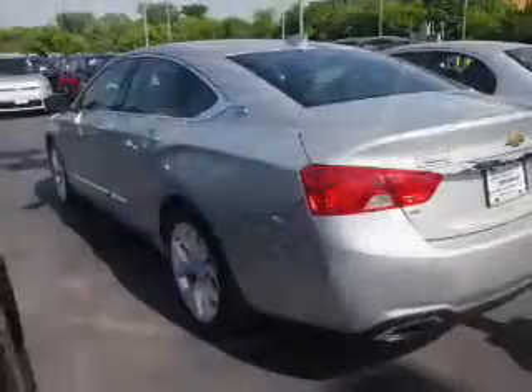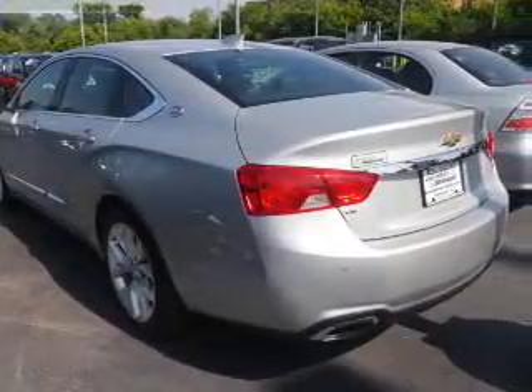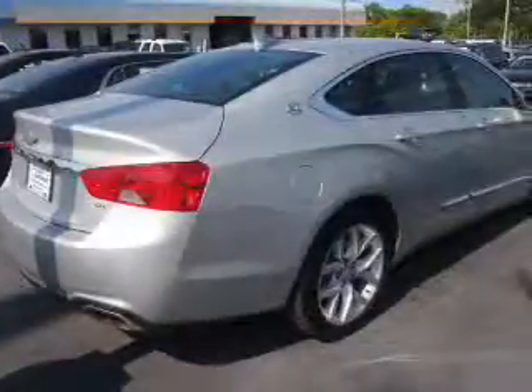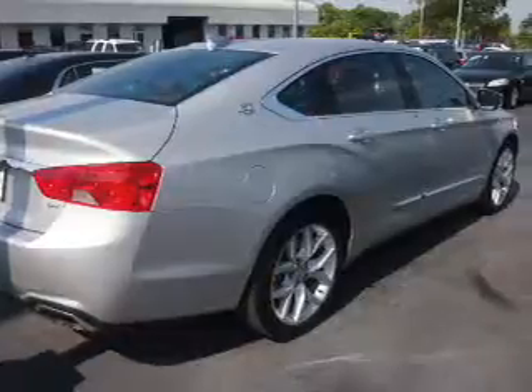The features include blind spot sensors, an alarm system, independent suspension, brake assist, traction control, stability control, daytime running lights, anti-lock brakes, and hill start assist.